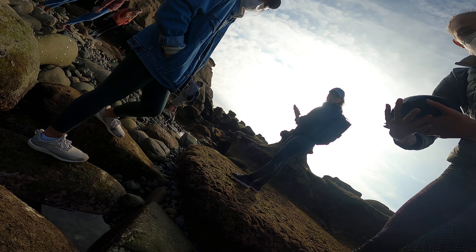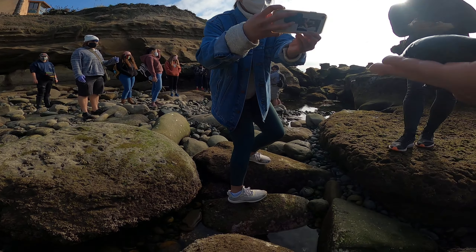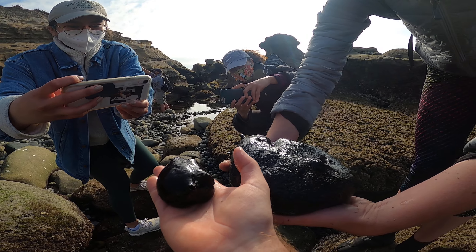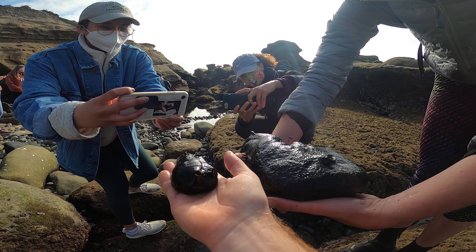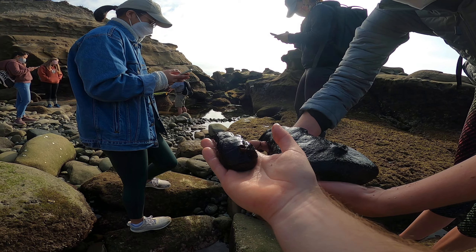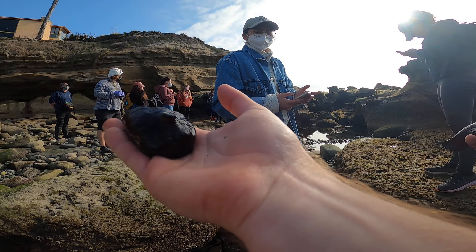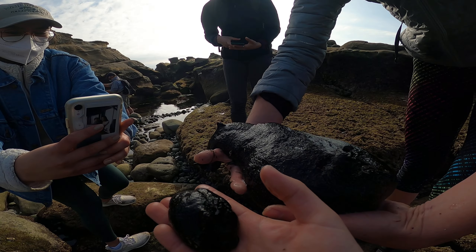Oh, they're both pointing to the area. Can I take a picture of them next to each other? You can get the juxtaposition. How cute. Size doesn't matter. That's what they all say. We found two red ones earlier.